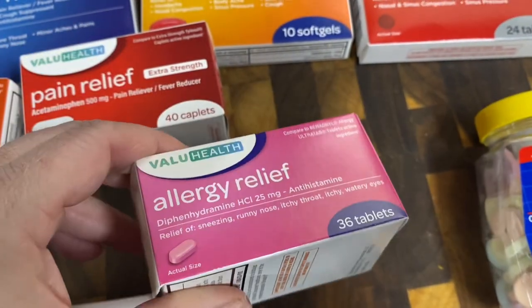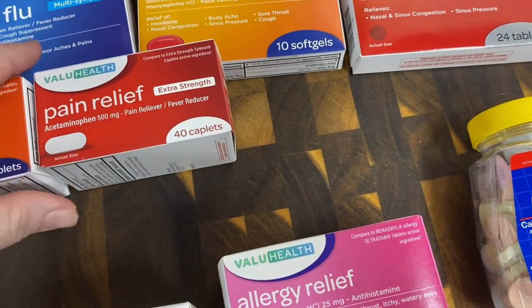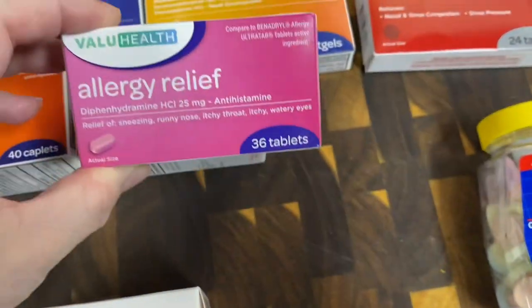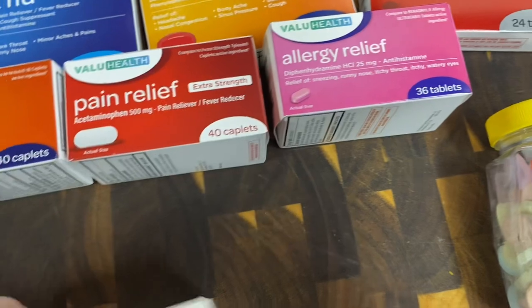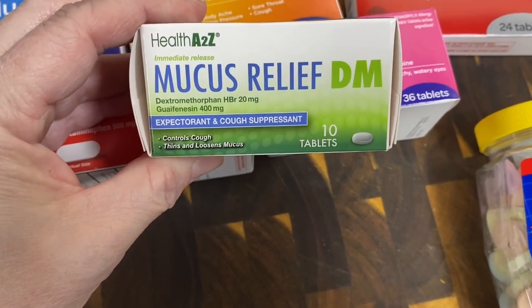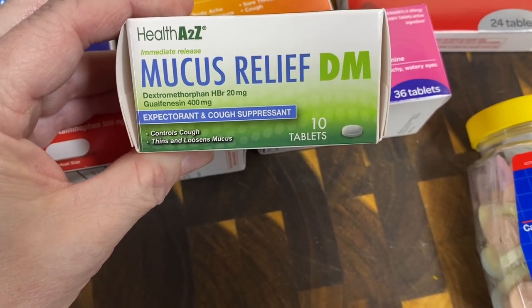I'll tell you about the Tums last because I have a neat thing to share about why they fit with medicine but also with first aid. I also got this allergy relief, comparable to Benadryl — you get 36 tablets. And this mucus relief, which would be like Mucinex — you get 10 in there.